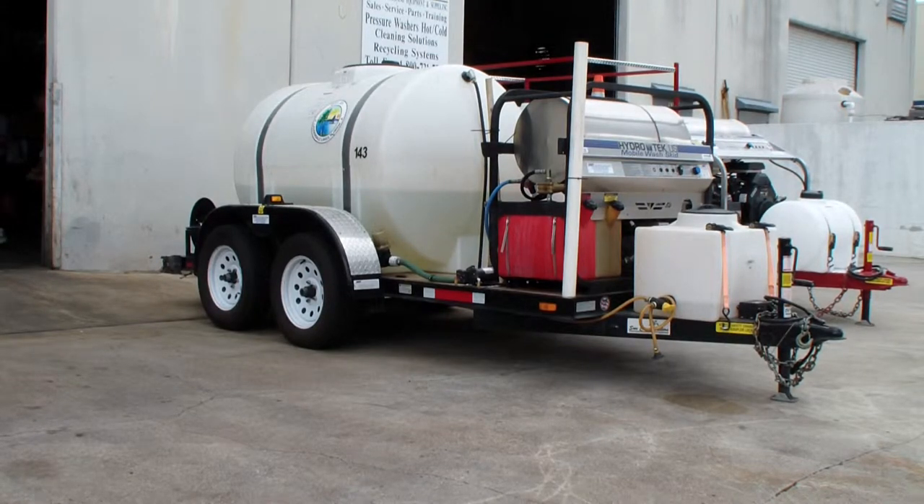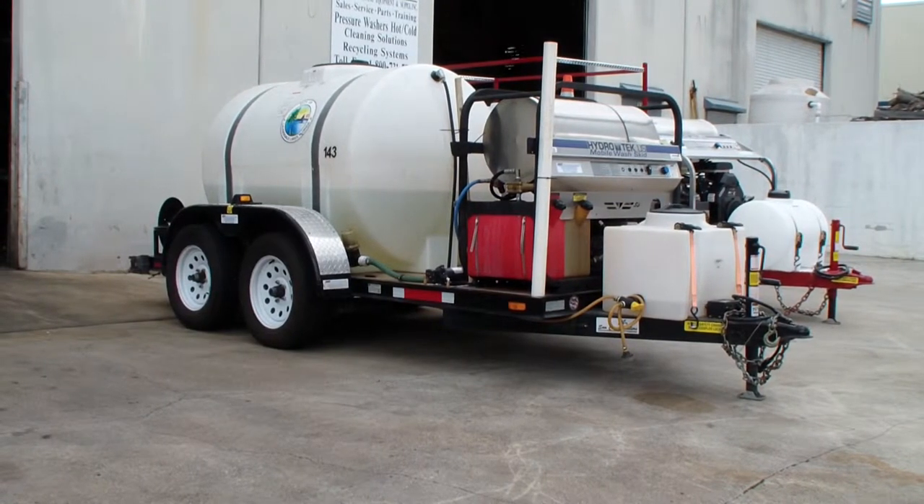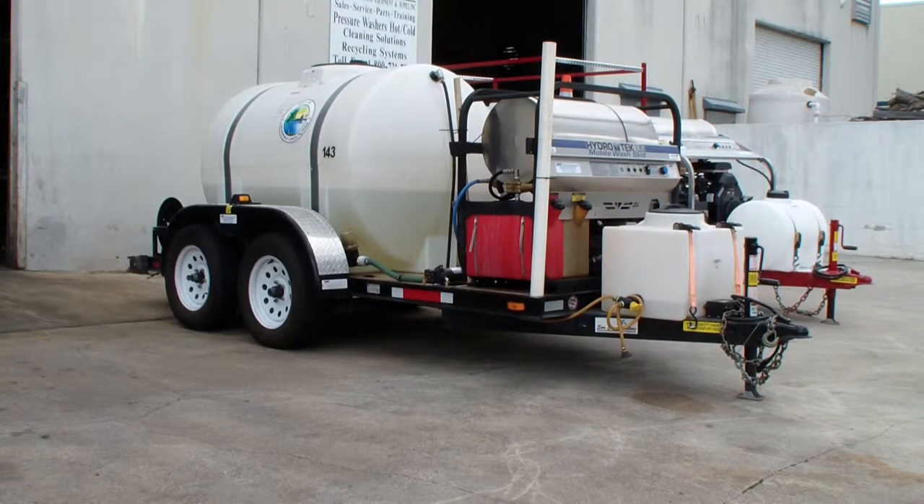It's got a 535 gallon tank, SS Hydratech hot water pressure washer, tandem axle trailer, separate chemical system, inlet and high pressure hose reel.